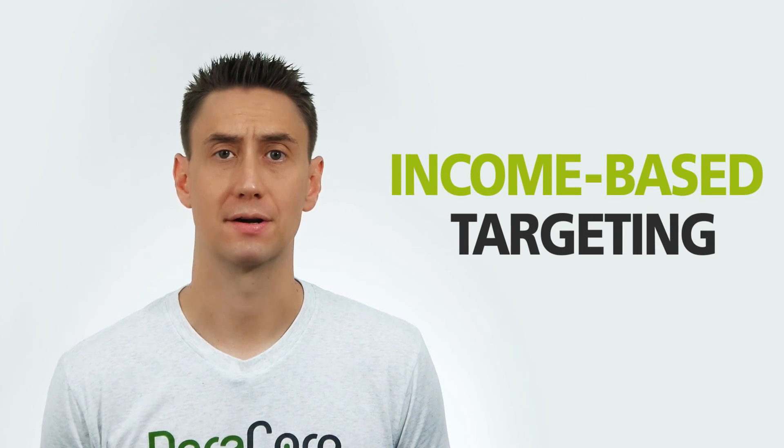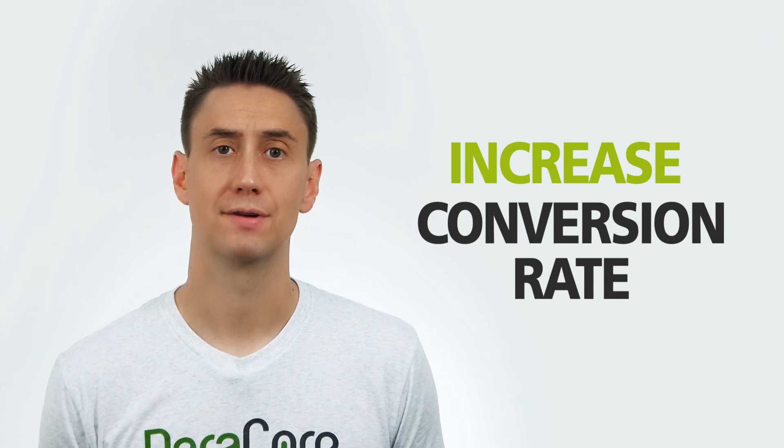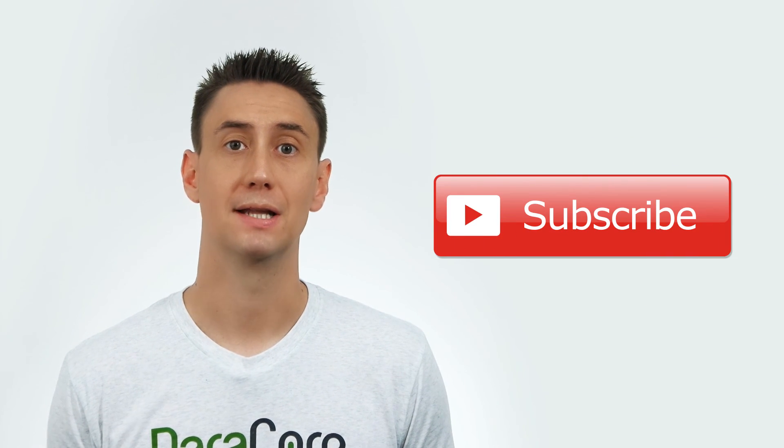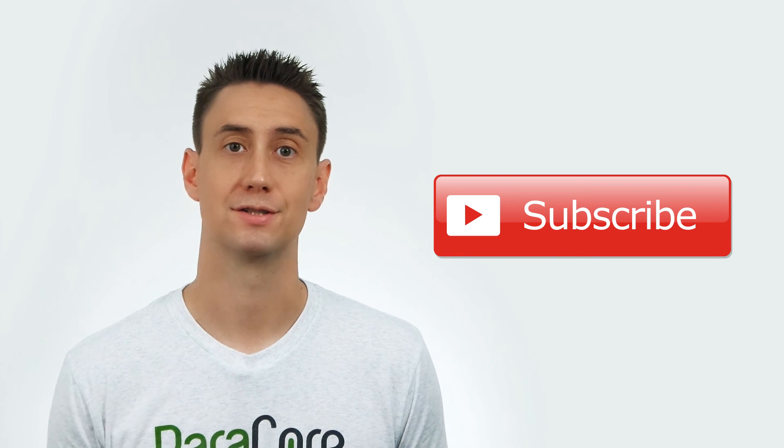So the next time you're selling expensive items on Google AdWords, try income-based targeting. You'll likely increase your conversion rate while lowering your cost per lead. Thanks for watching, and as always, subscribe to our channel — we're going to be creating a lot more videos just like this one for marketers just like you.